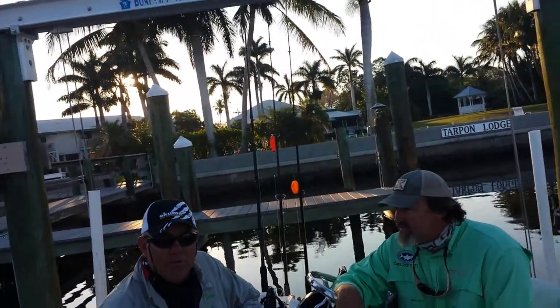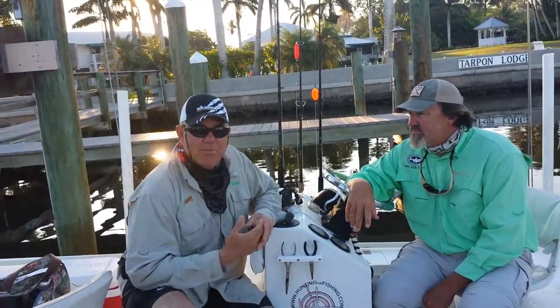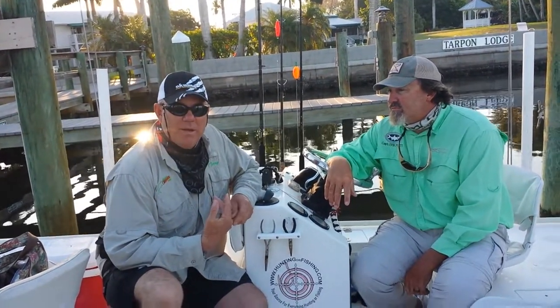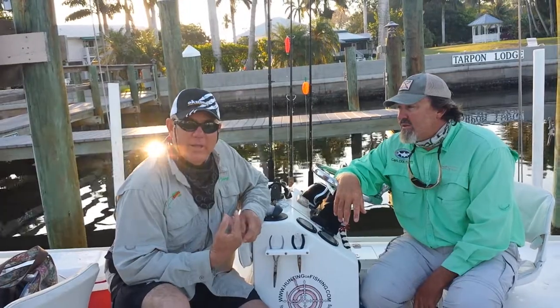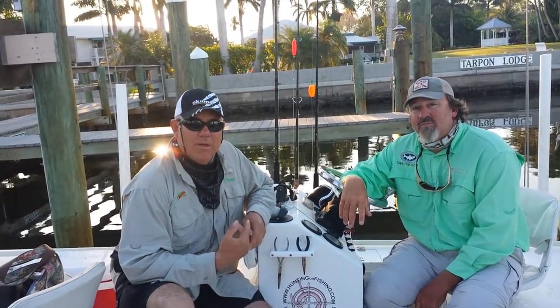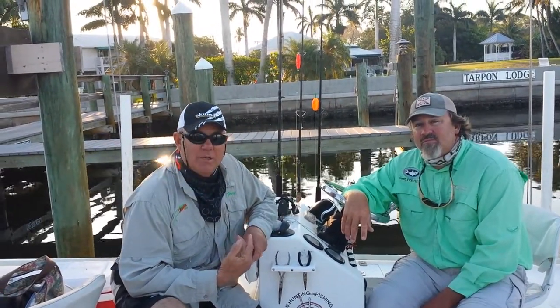I brought the Okuma travel rod along, I'll get that out on Thursday. For fishermen traveling, it fits in an airline suitcase, so it's nice. It's a good travel rod which will probably handle about any fish. I got the Celio reel which I'll attach to that. We're always looking for travel rods as fishermen.